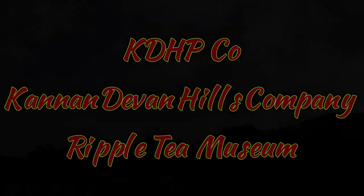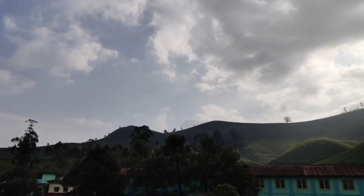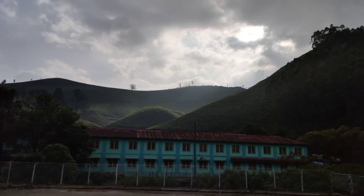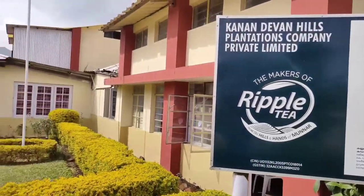Hello everybody, welcome to Travel Enjoy. This time we are going to watch the KDHP Co Tea Museum, which is the Kanandevan Hill Plantation Company Tea Museum, also known as the KDHP Co Ripple Tea Museum.